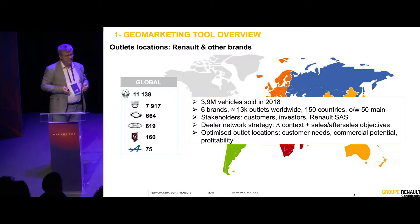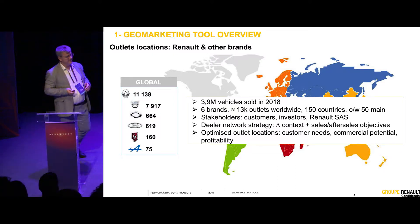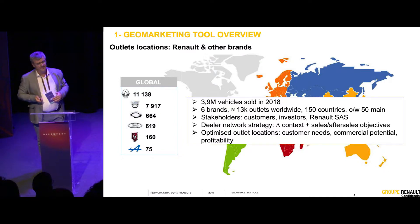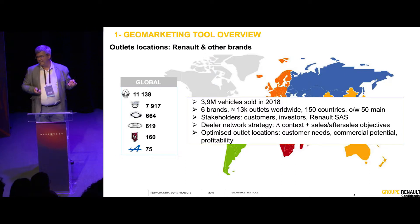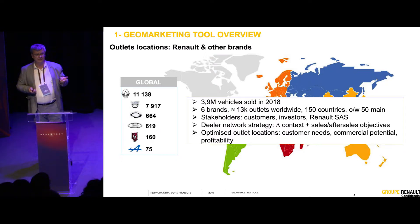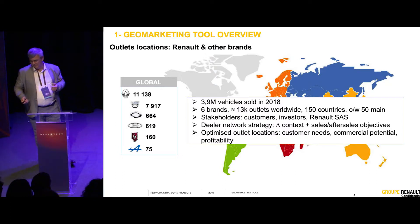We also have different objectives depending on market. In Spain, we sold last year nearly 200,000 cars. In Australia, we sold 10,000 cars. We have several brands — Alpine cars, for example, where we have two outlets in Spain, while Renault outlets number more than 550. So optimized location is really different depending upon brands and objectives.